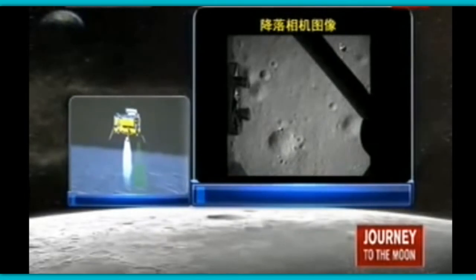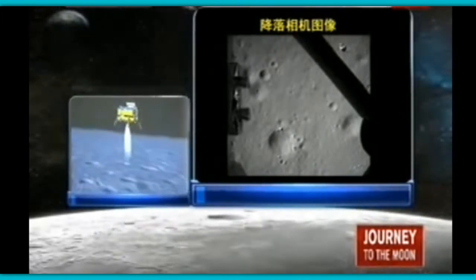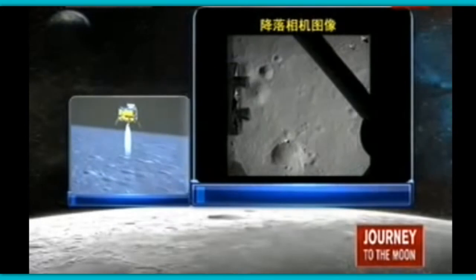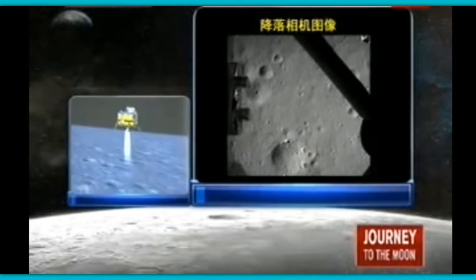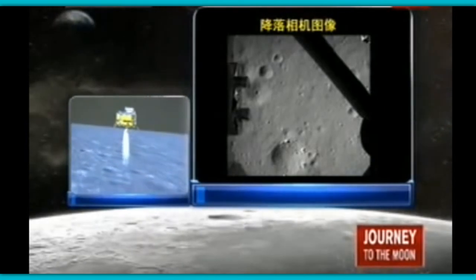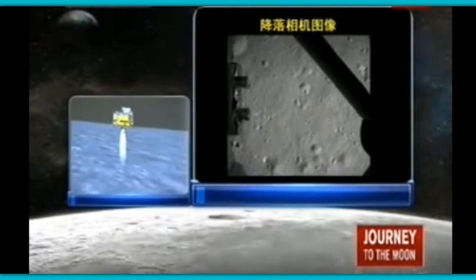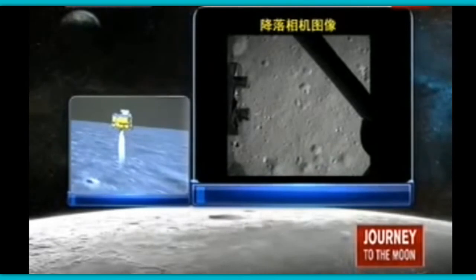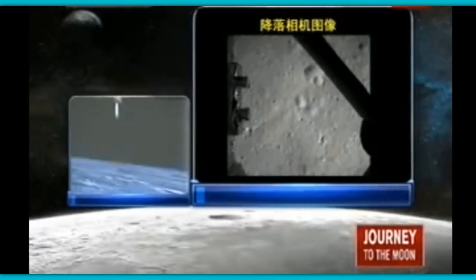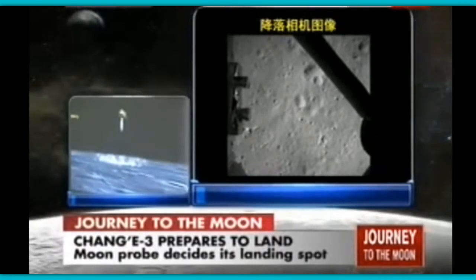We are above the lunar surface at 100 meters — that's very close. That is the distance Chang'e is going to travel until it lands on the moon. It is now descending from 100 meters to 30 meters above the lunar surface. You are seeing the live feed from the Chang'e probe — pictures taken by the camera of Chang'e 3 of the lunar surface. These are the last 30 minutes of the journey of Chang'e 3 until it lands on the moon.